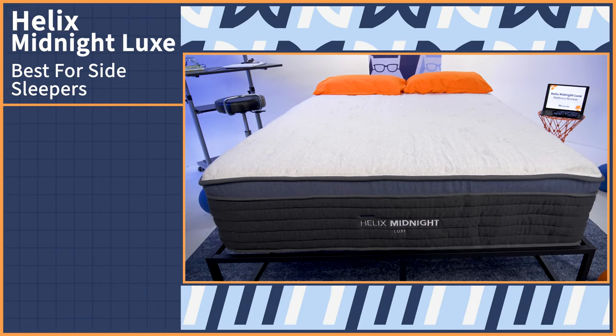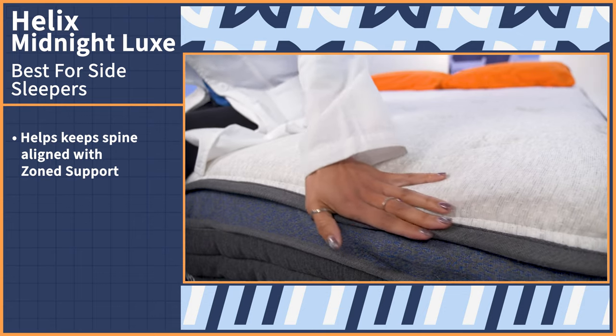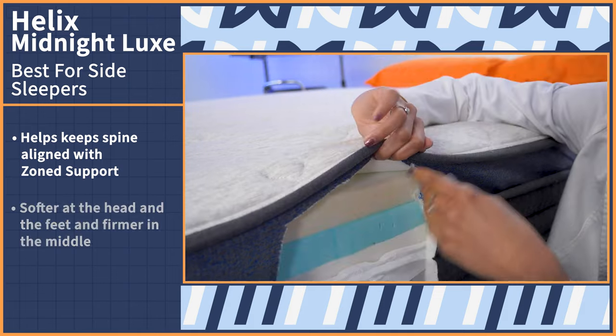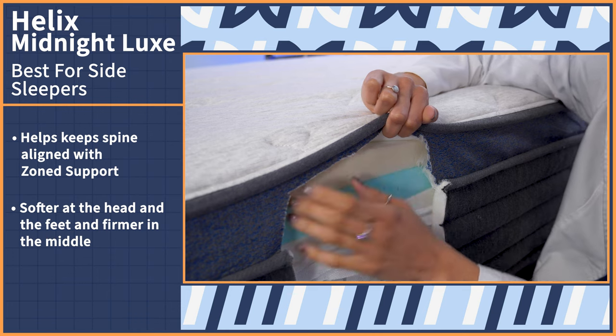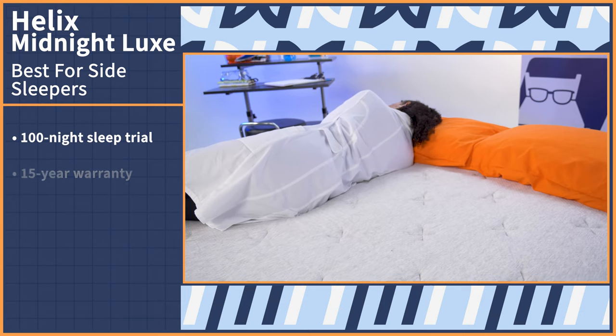Out of all three sleeping positions, side sleeping is the most popular — over 70% of the population sleeps on their side. So to keep you happy, here's the Helix Midnight Luxe. Side sleepers who suffer from back pain need to keep their spine straight from the base of the neck all the way down to the tailbone. The Helix Midnight Luxe features zone support designed to help alleviate back pain — it's softer near the head and feet and firmer in the middle, so your hips and shoulders sink where it's soft and your rib area stays supported for perfect alignment. Try it risk-free for 100 nights, and if you like it, you'll be covered for 15 years under Helix's warranty.